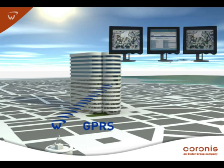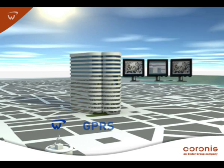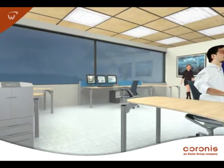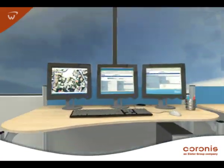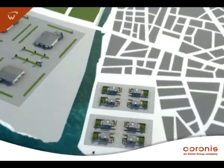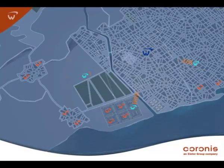Lastly, at the utility's control center, the KORONIS network management tool is the centerpiece of the wireless network and enables the system administrator to manage remote modules. Our solution provides complete coverage regardless of distance, number of meters, or landscape.